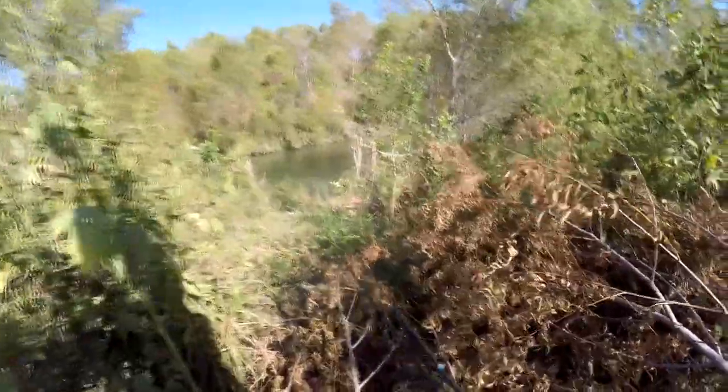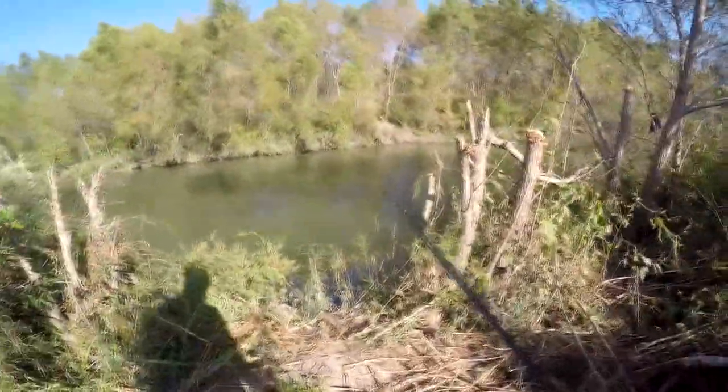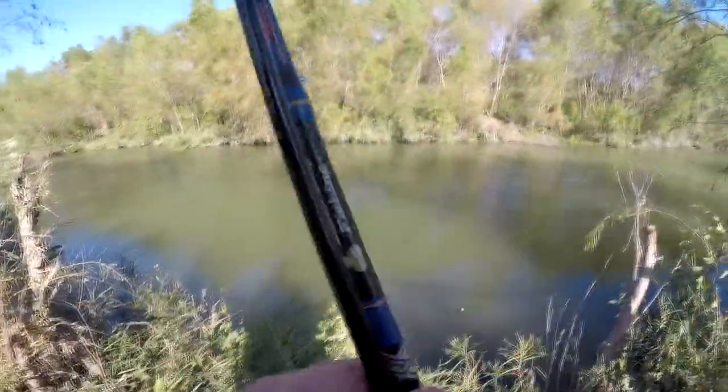Somebody's been cutting down the trees here. I was coming because it still looked like a path to get down here, and they've made something out of the trees they cut down — looks like it's supposed to be a bridge or something, maybe to keep you out of the mud.